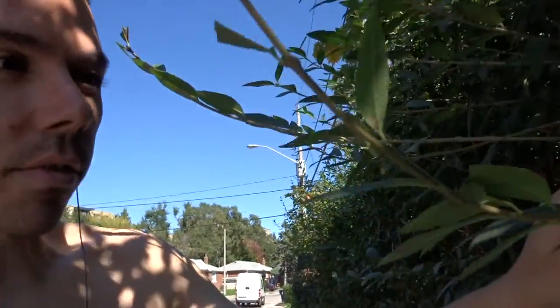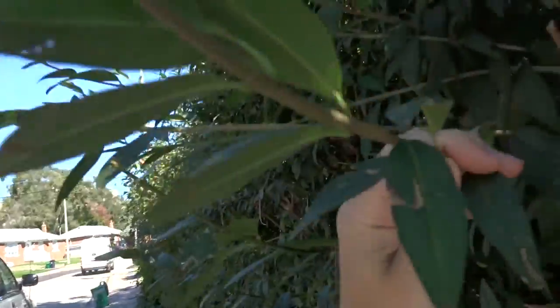Hi there. Come with me and learn about wild edibles. This, this my friends, this is green bush.